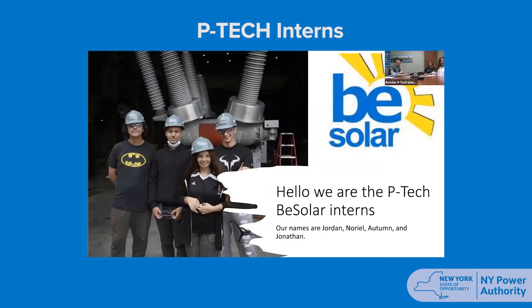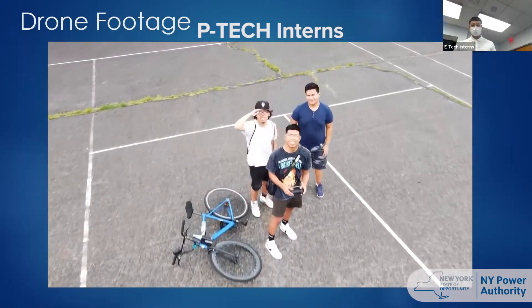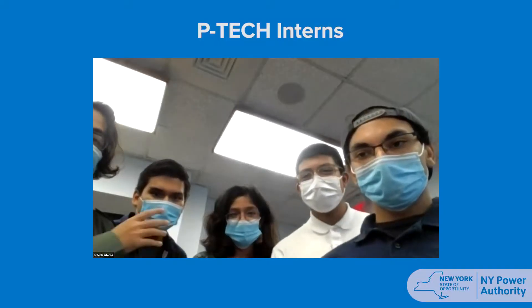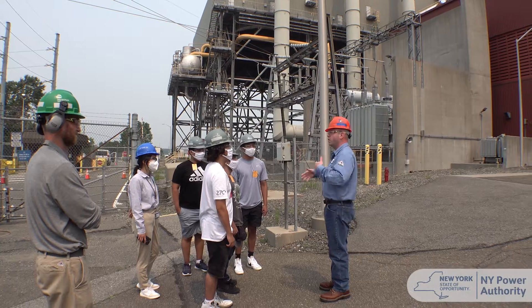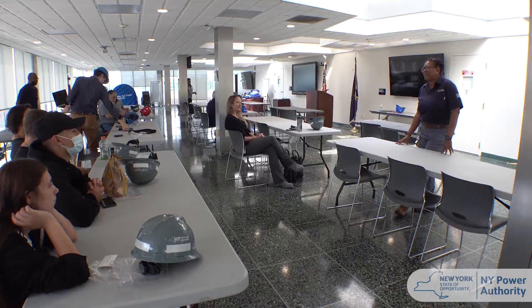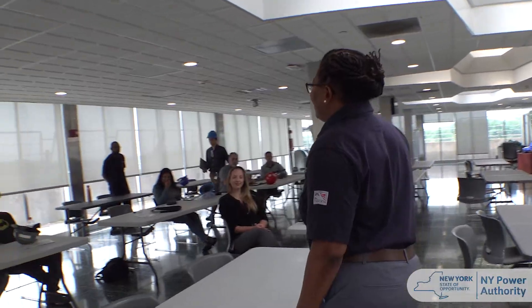We had 15 students in our internship program this summer. It was hands-on — the projects they worked on were actual projects with a business need for NYPA. It also taught the students about collaboration, and they watched NYPA professionals firsthand work with them, which was very good.